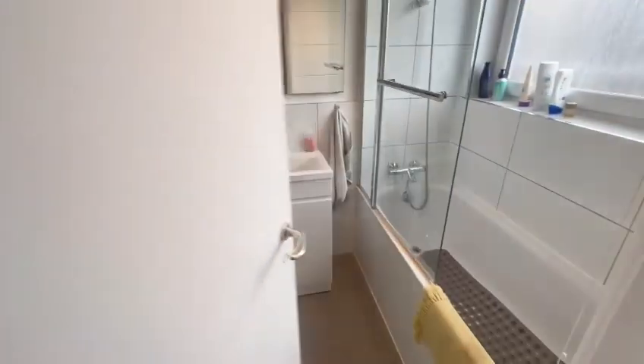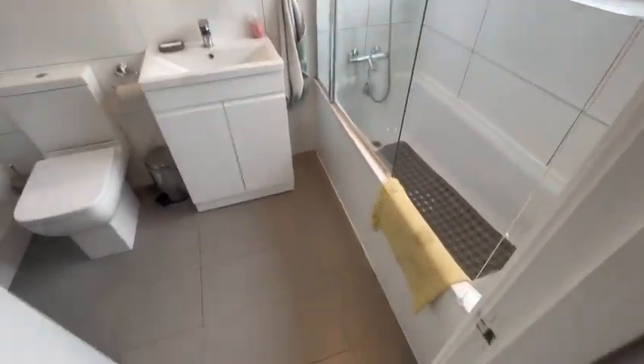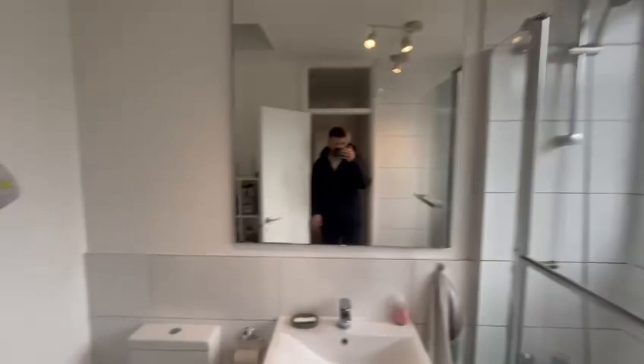First bedroom. Second bedroom. And upstairs we have the bathroom with toilet.